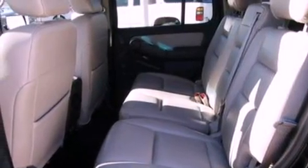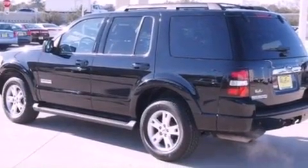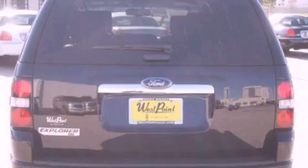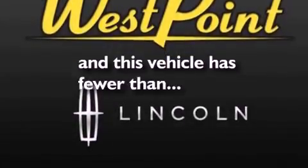The following features are also included: a low tire pressure indicator, dual power seats, cruise control, a CD player, a leather-wrapped steering wheel, a four-wheel independent suspension, running boards, an anti-lock braking system, air conditioning, and this vehicle has fewer than 35,000 miles on the odometer.